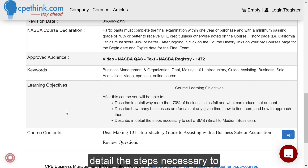Describe in detail the steps necessary to sell a small to medium business. It's only got one chapter, does have review questions, and then has a final exam with five questions to get your CPE credit.